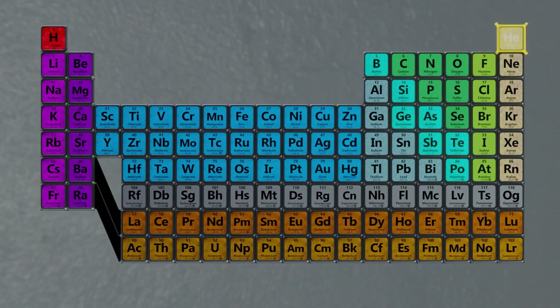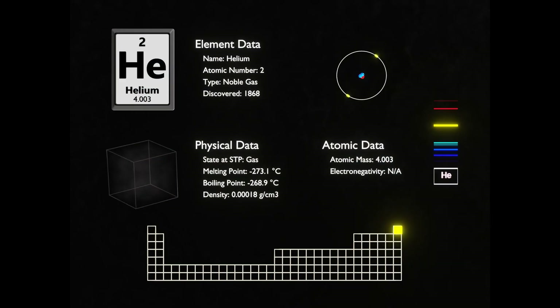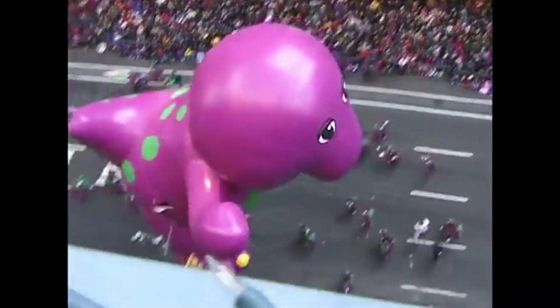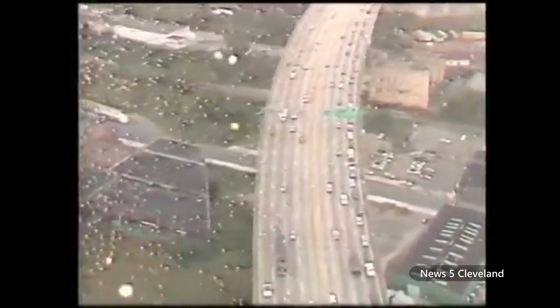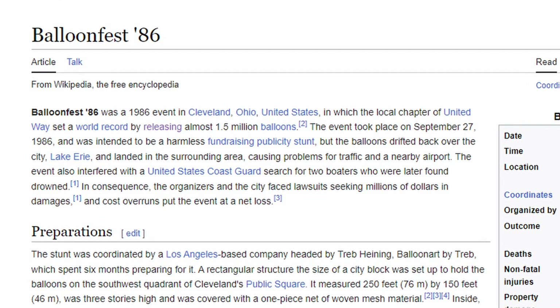Next up is element number two, helium. We're all familiar with helium balloons from parties and parade floats. And that time in 1986, when a fundraiser in Cleveland released 1.5 million balloons and they all flew over Lake Erie, accidentally preventing rescue helicopters from saving some drowning fishermen, and they died. That actually happened.